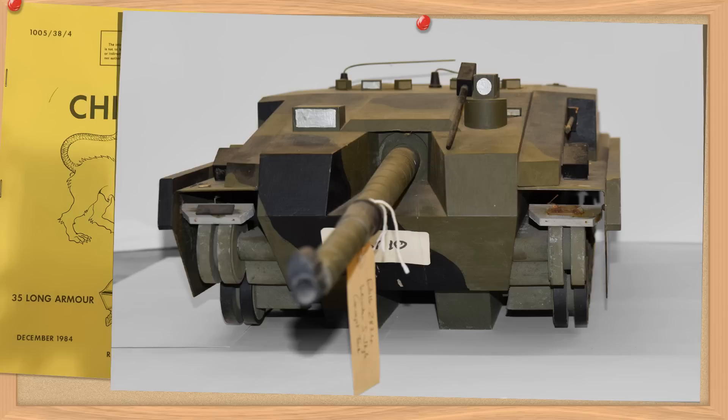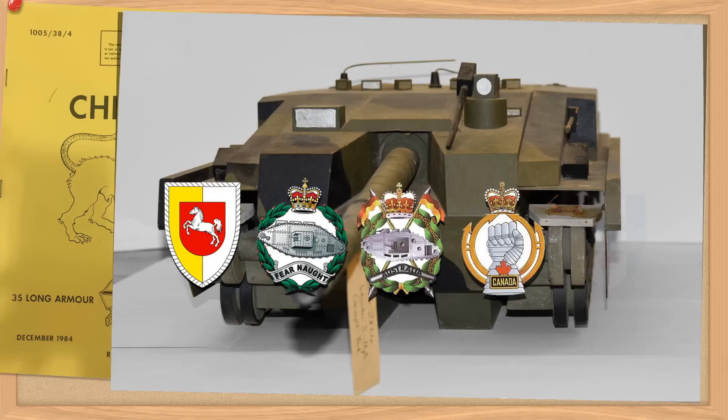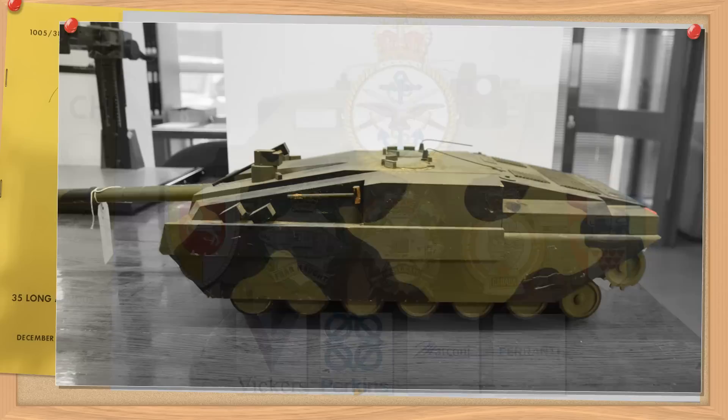The team consisted of officers from various nations. The project lead was from the German Armoured Corps. There were officers from the Royal Tank Regiment, some Aussies from the Royal Australian Armoured Corps, as well as some Canadian officers, and a Dane from the Jutland Dragoons Regiment — so a bit of a mixed bag. They would be supported by a large number of industry specialists and the MOD to test and evaluate their ideas.